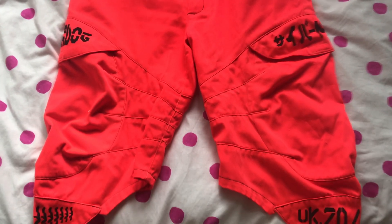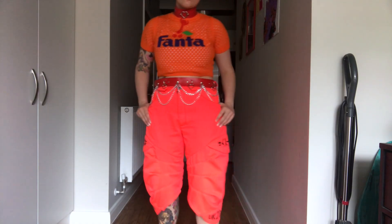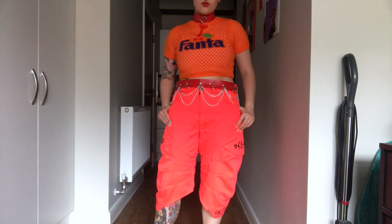Overall I just absolutely adore this outfit, I think it's so fun and it's really really me. I really like doing orange makeup too, I feel like it makes my eyes really pop out because I have blue eyes. So I wear this one probably the most out of everything in this video.